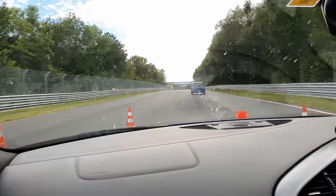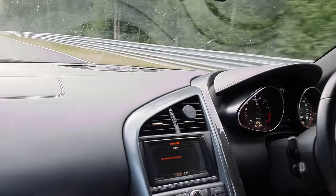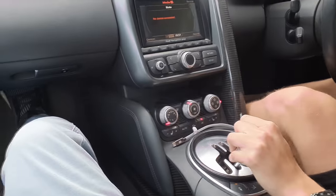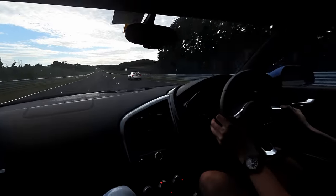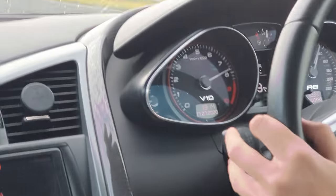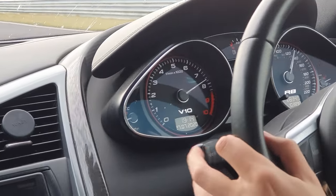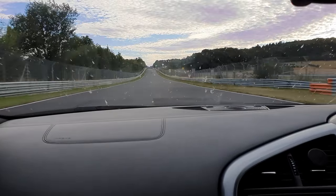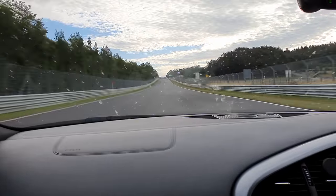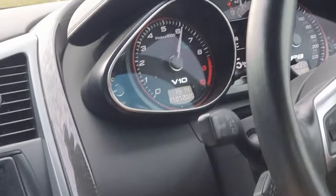You see a corner and tip in. My last lap. One minute left.